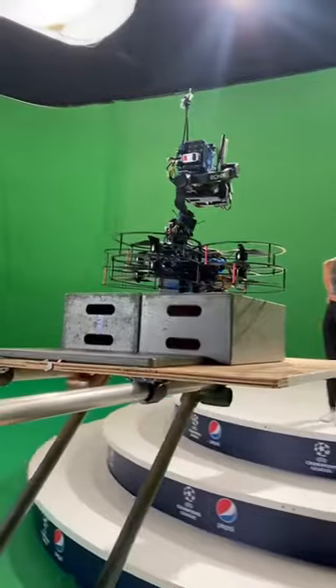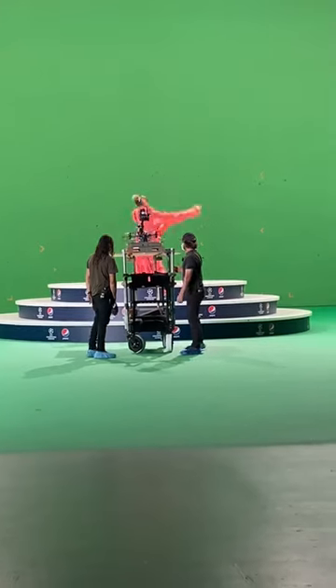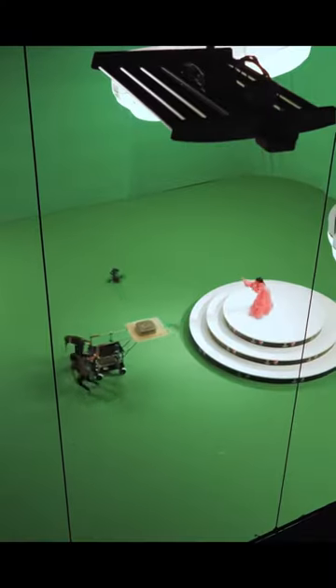The final result is actually two shots, and it cuts when the outfit transitions. We had to build a moveable platform for the drone to take off from, so that the second shot would start exactly where the first shot ended.